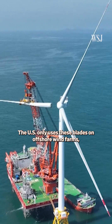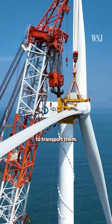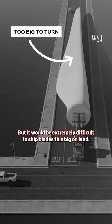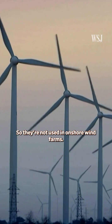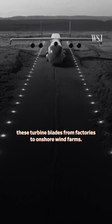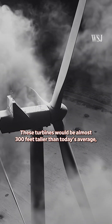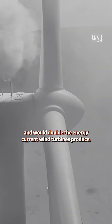The U.S. only uses these blades on offshore wind farms, where specialized vessels are big enough to transport them. But it would be extremely difficult to ship blades this big on land, so they're not used in onshore wind farms. The Windrunner could fly these turbine blades from factories to onshore wind farms. These turbines would be almost 300 feet taller than today's average and would double the energy current wind turbines produce.